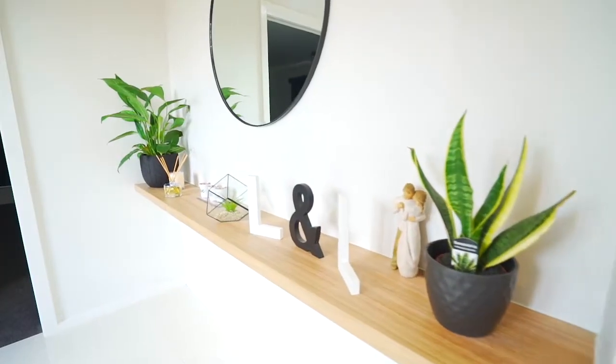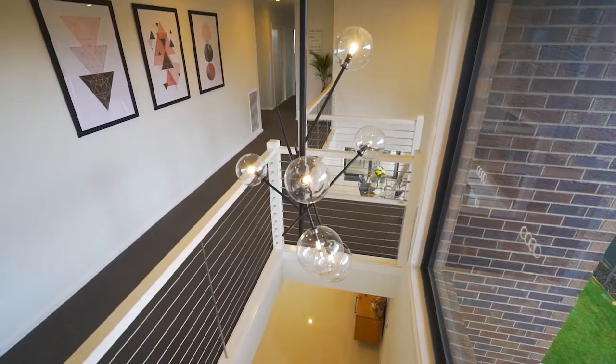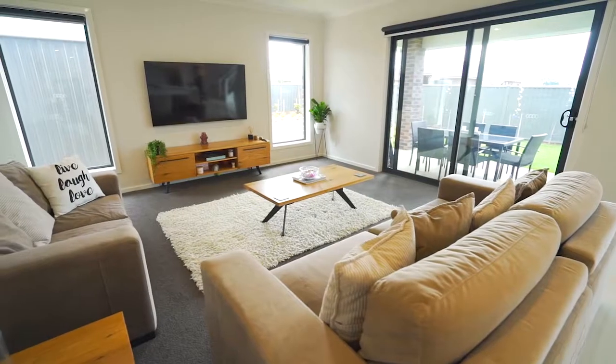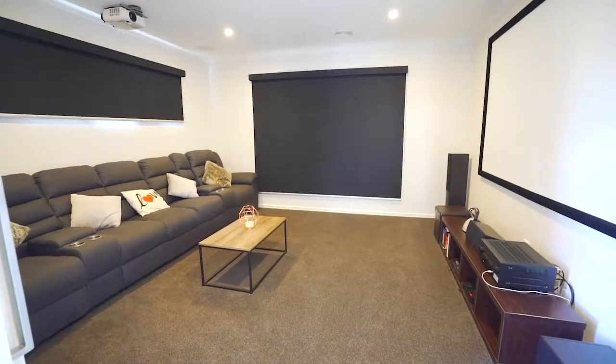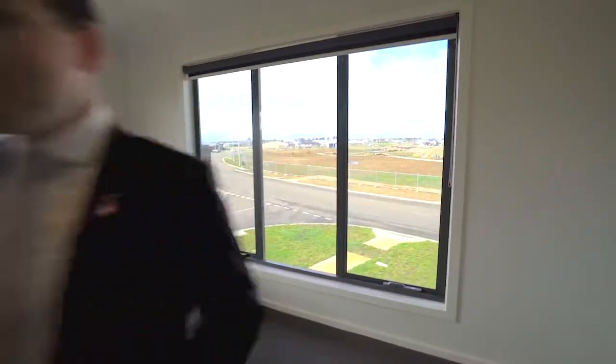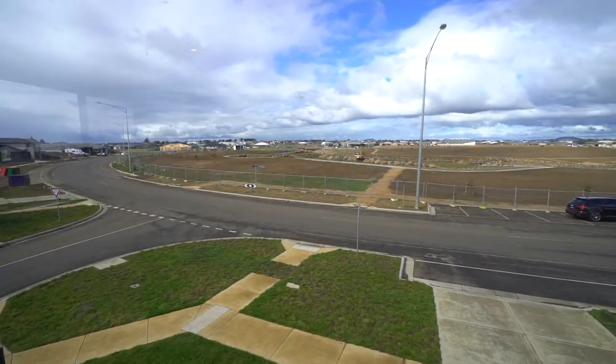Featuring a stunning entrance with soaring high vaulted ceiling bathed in natural north-facing light. This home incorporates open-plan living and a theatre room on the ground floor, with a stunning sitting room and views as far-reaching as Mount Buniningong on the second floor.